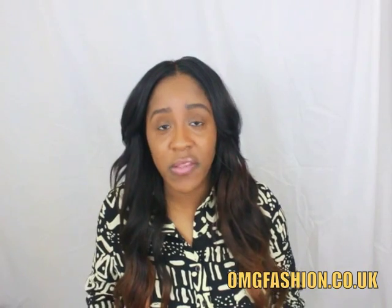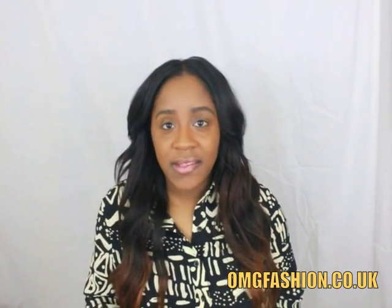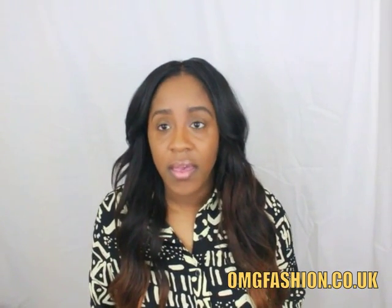I'm coming to you today because I was contacted by a company called OMG Fashion. They wanted me to do a product review. Basically, OMG Fashion is a company that sells clothes, jewelry, and just about everything you can think of. Their website is omgfashion.co.uk. This company is located in the United Kingdom, so when you go onto their website and purchase products, it will be in UK currency. You can just Google to convert from UK currency to US currency.